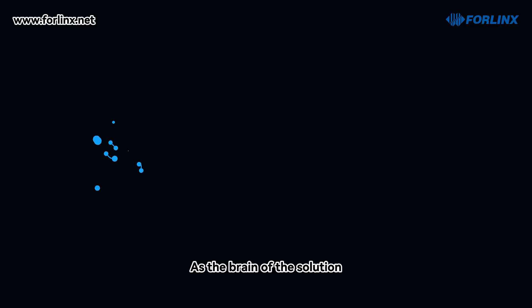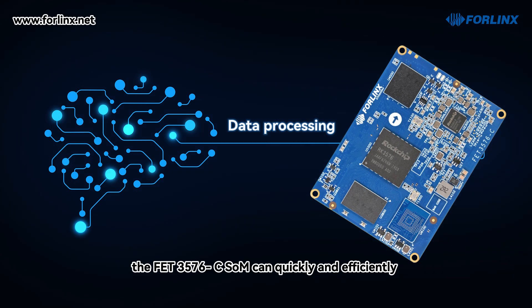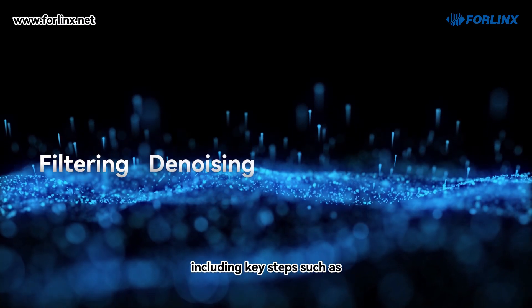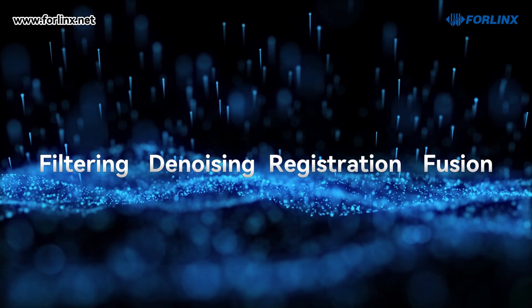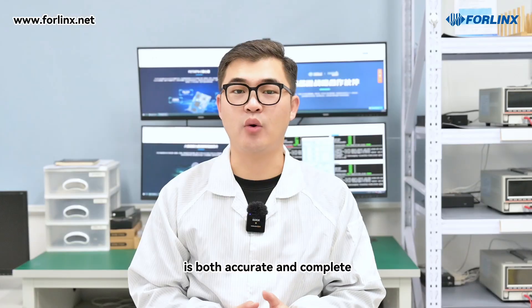As the data processing hub and the brain of the solution, the FET3576C SOM can quickly and efficiently process the raw data received, including key steps such as filtering, denoising, registration, and fusion. This ensures the final 3D model is both accurate and complete.